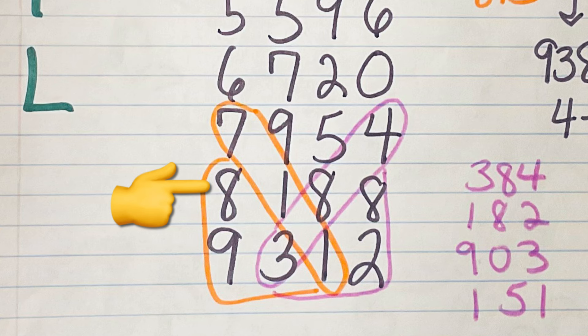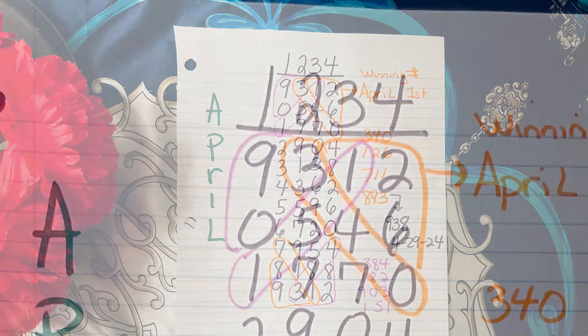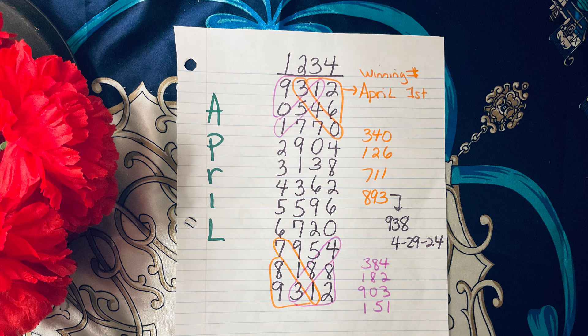That gives us a total of four orange numbers. I know what you're thinking — why didn't I just do purple at the bottom and orange at the top to keep it simple? Initially I was only going to do the right side of this rundown, but then I noticed there are Pick 3 numbers on the left side as well. Back at the top, 1-5-1 in purple and 9-0-3 in purple adds two more to the purple list, making four purple numbers. So in total we have eight numbers between the orange and the purple.